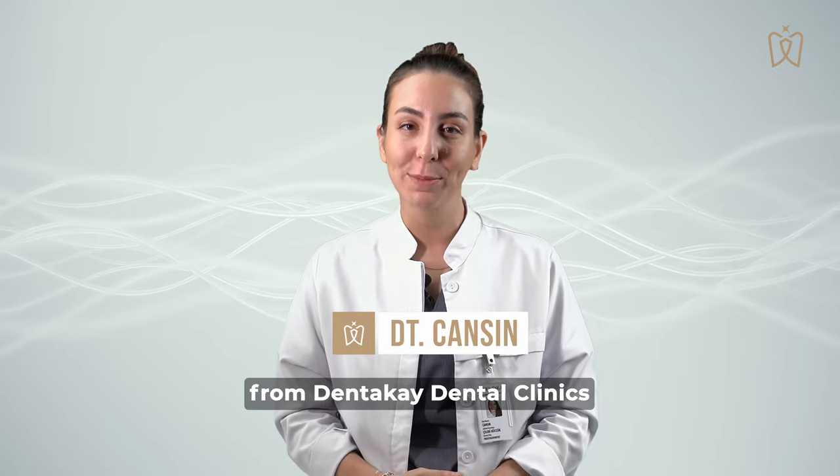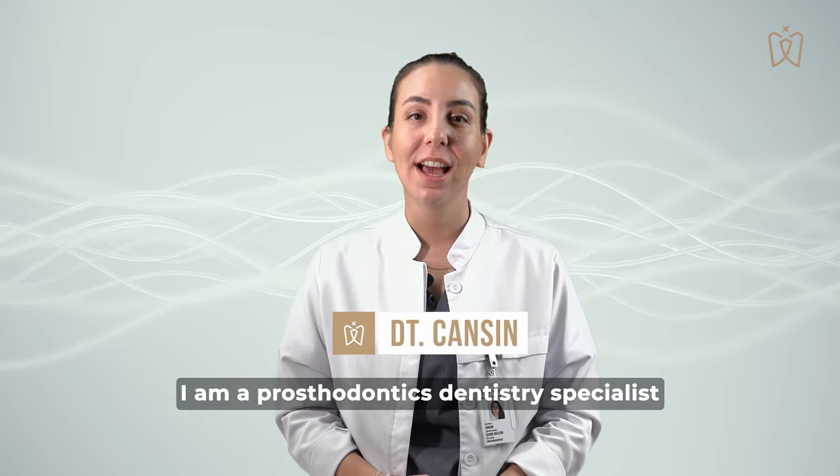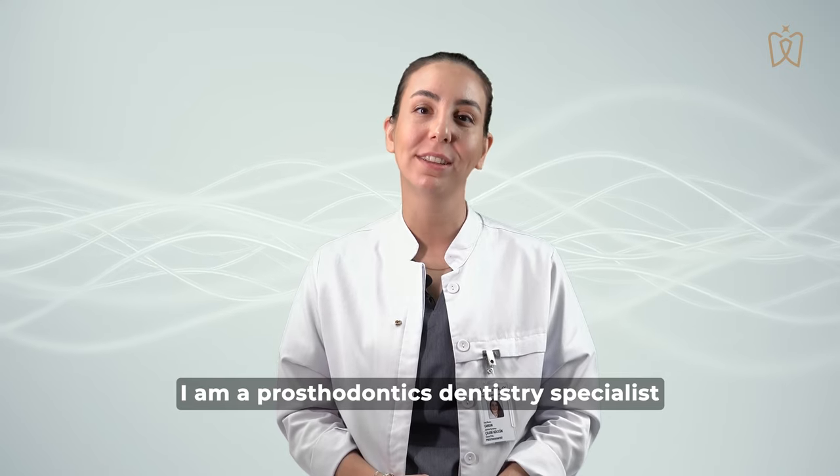Hello, I'm Dr. Johnson from Dentakai Dental Clinics. I am a specialist of prosthodontic dentistry.